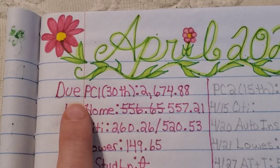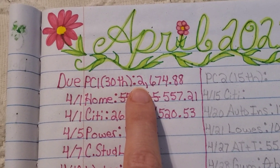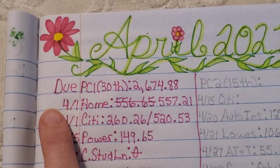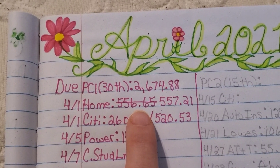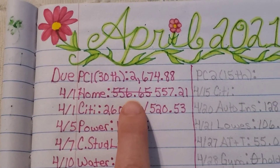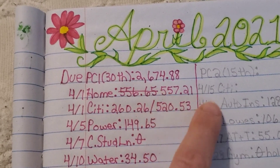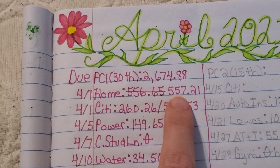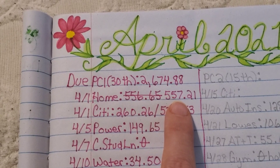We get paid on the 30th of the month — that is considered our paycheck one. My husband got a little bit of a bonus this time, so we got paid $2,674.88. With that, we paid our mortgage, which has gone up a bit. They re-evaluated our mortgage statement, which has an escrow account attached to it for homeowner's insurance and property taxes. They assumed we didn't have enough in escrow, so it went up to $557.21. That will be our new payment until it's re-evaluated again, probably next February.